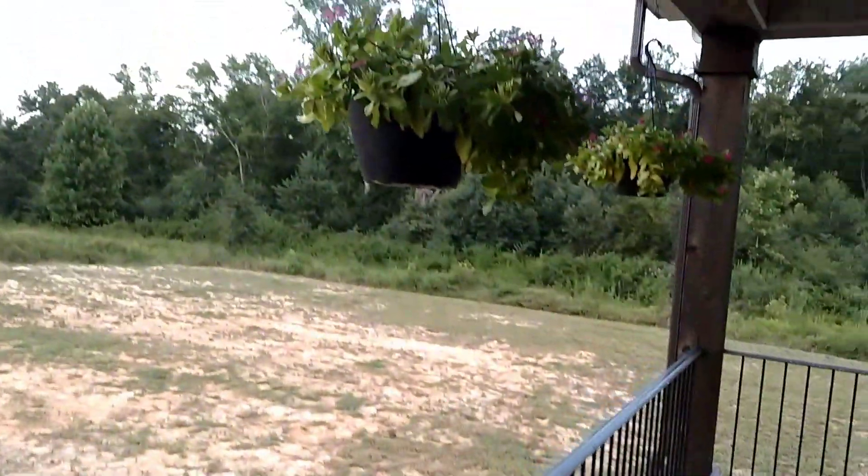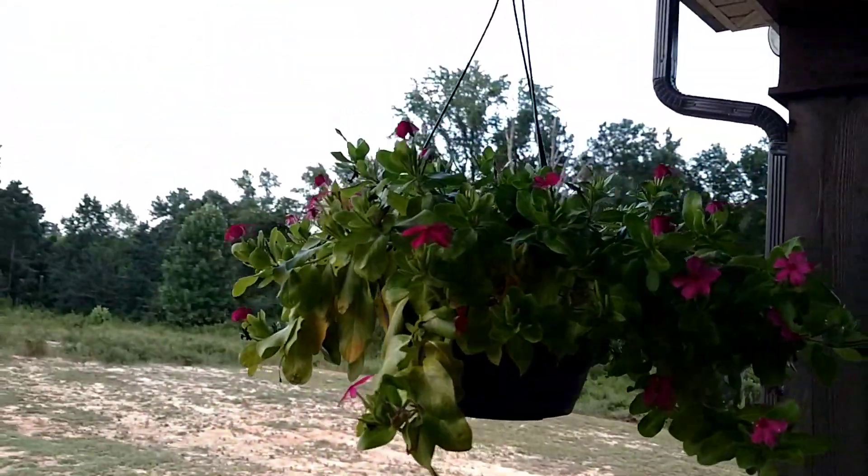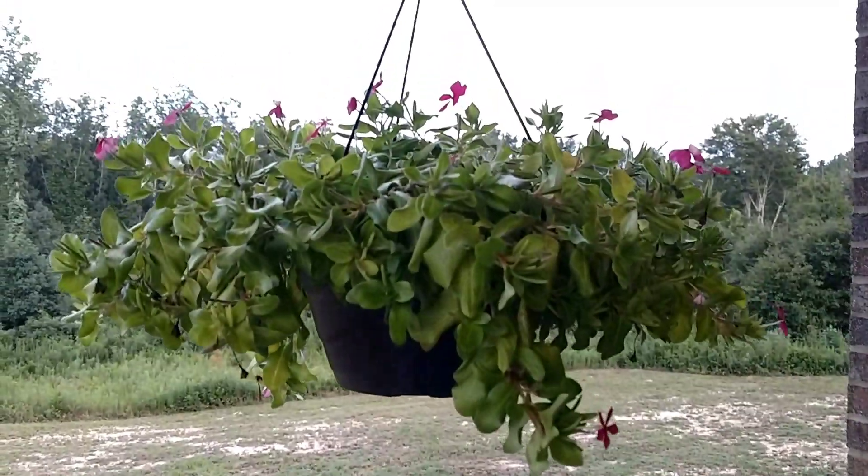These are our vinca baskets up here. They've done pretty good all summer. They need to be watered right now — I water them pretty much every day.